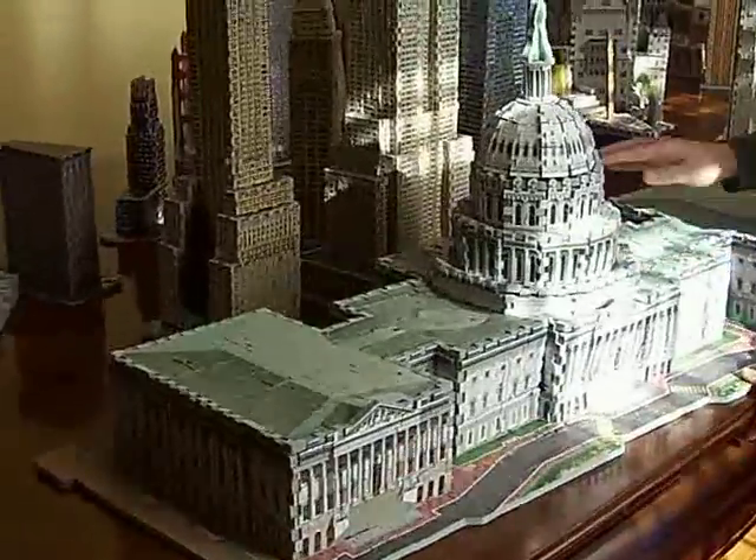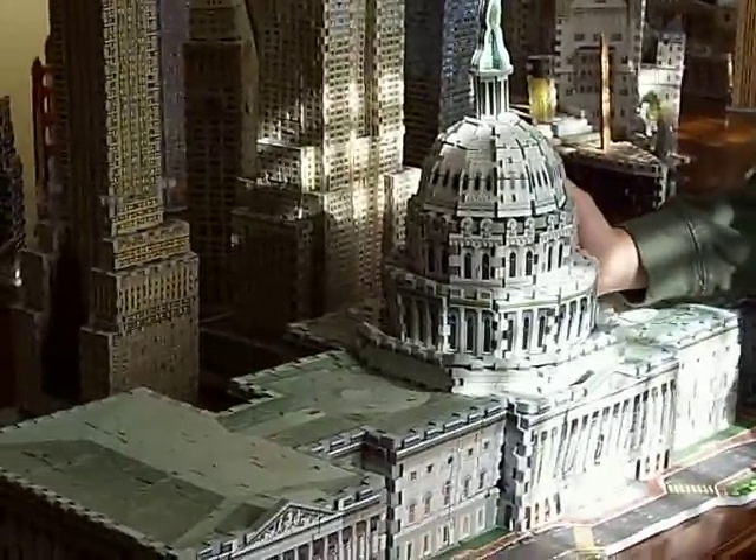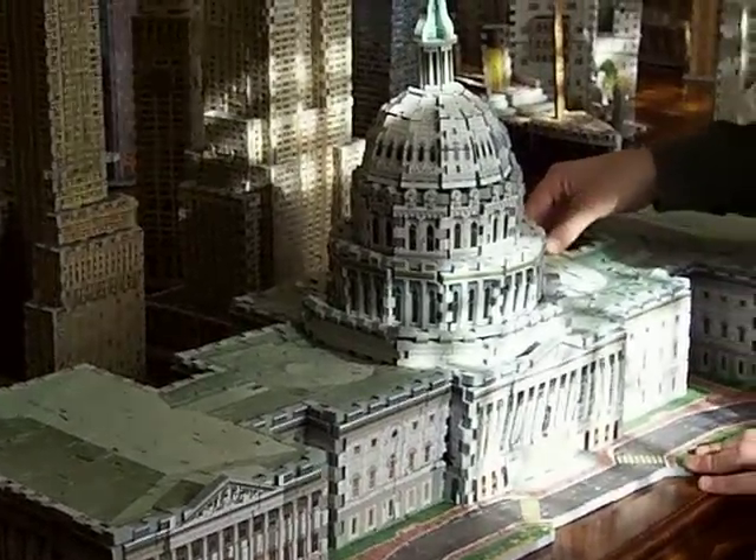Right here, this was my first 3D puzzle. It was 764 pieces, and it took me about four days.